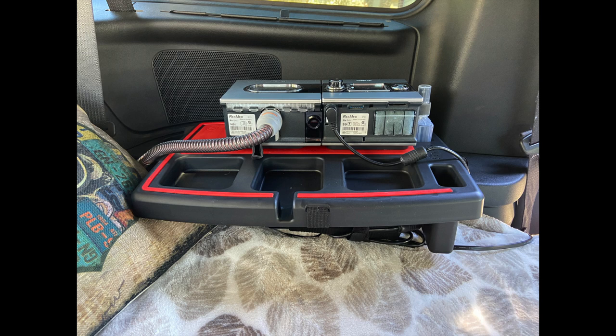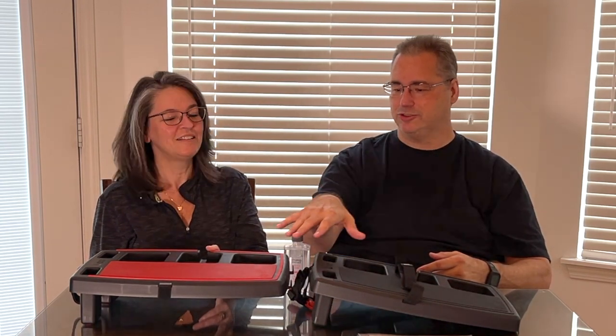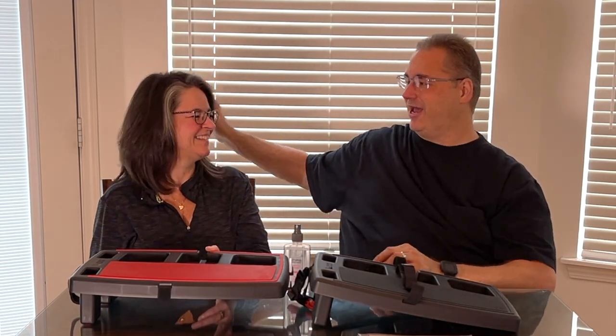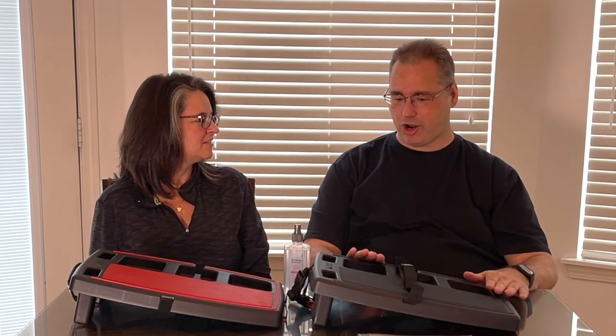Backing out, going forward, turning side to side — everything stayed real nice. Eighty mile-an-hour highway speeds in Wyoming and nothing was moving. Sometimes during the day I would take the CPAP off and move it to the rear seat because I was using one in the front seat and one in the back seat. Our kids are a little older now, but I could have seen this being used by both kids for everything from eating to drawing to just having that little tray on their lap.